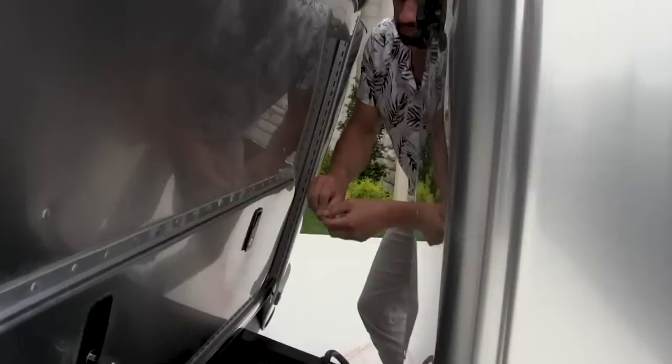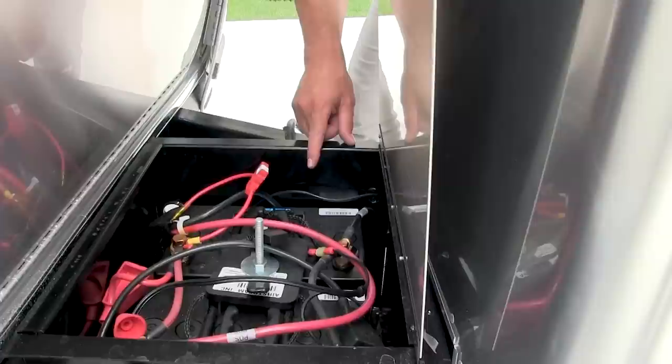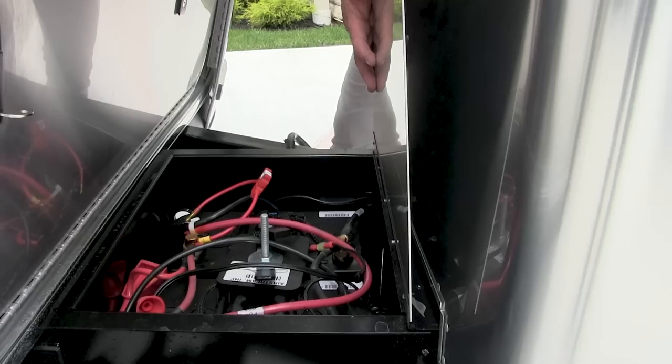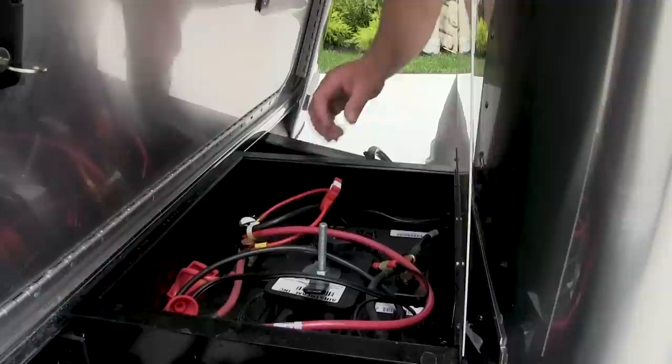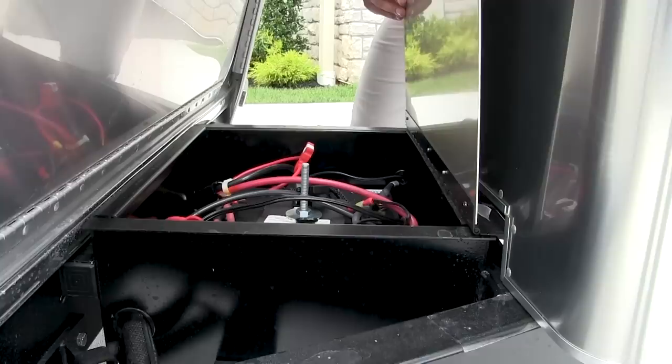The batteries came with the trailer because it has a solar charging system. These are absorbed glass mat, group 24 series Lifeline 12-volt batteries, giving you 80 amp hours each — combined 160 amp hours of battery. This is also the fuse for the electric hitch jack that you'd have to replace if you made a mistake. The battery box is big enough that if you ever wanted to do different battery upgrades over time, there's plenty of room for expansion for larger battery capacity.